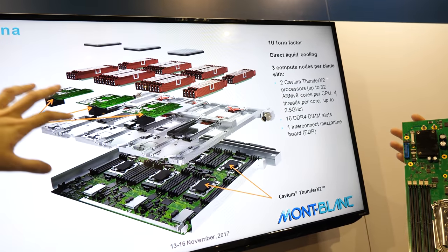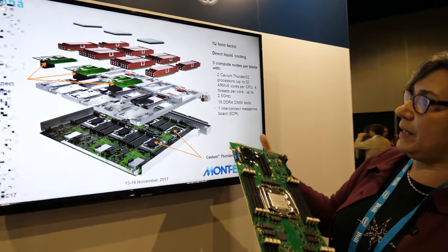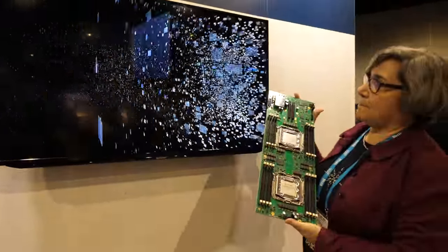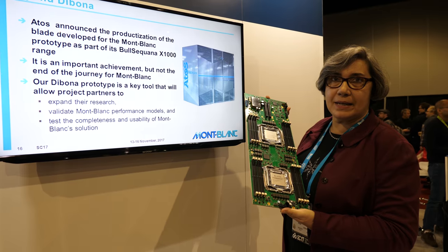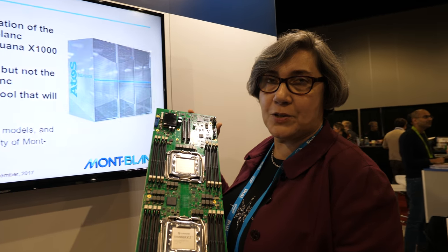This is the whole configuration — this is the blade. Actually, this is based on the Bull Sequana design. We already have Bull Sequana supercomputers, but not with ARM. And now, thanks to Mont Blanc, we have them with ARM.